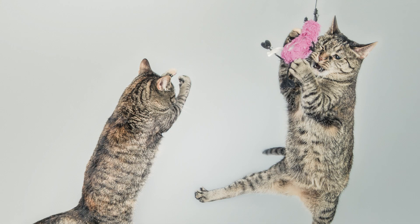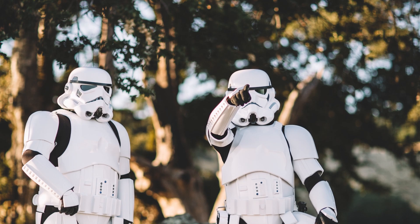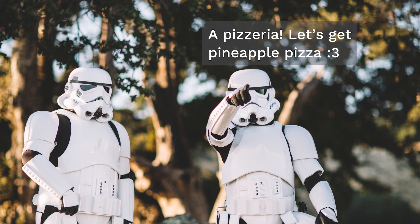Identical twins. On first sight, they appear to be perfect clones, but talk to them and the illusion falls apart. Why do identical twins look the same and yet act so differently?